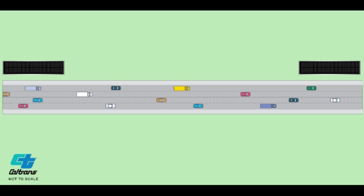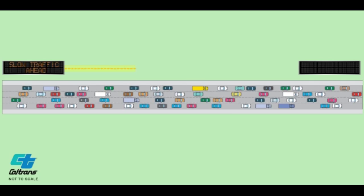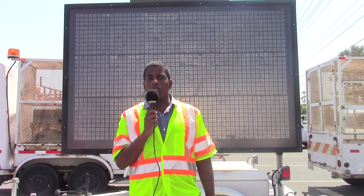What makes a smart CMS unique is that it can be placed almost anywhere along the shoulder of the freeway. Our pre-programmed messages can be turned on and off once traffic reaches a specific threshold. For now, these signs are being used for seasonal special events.